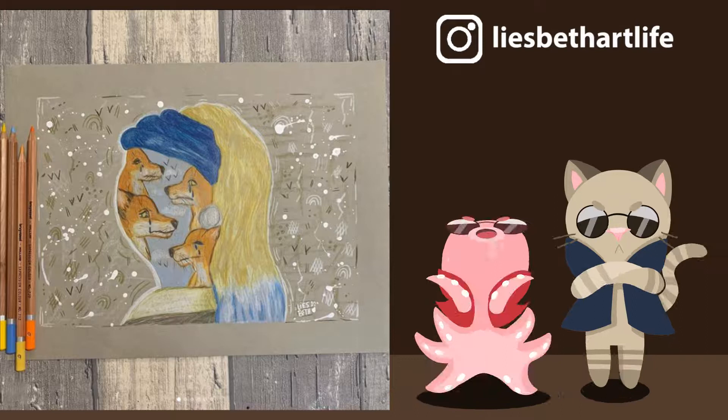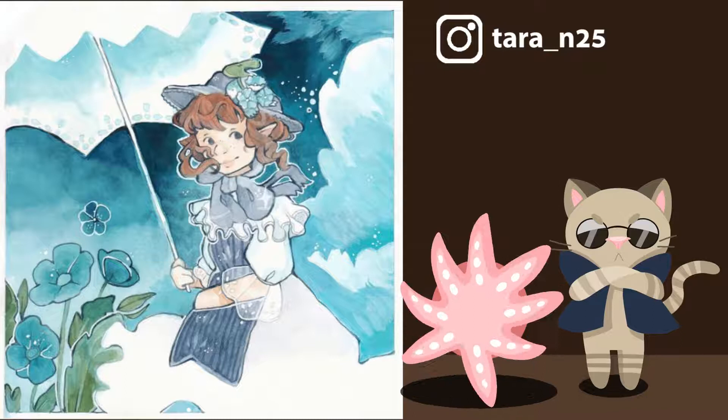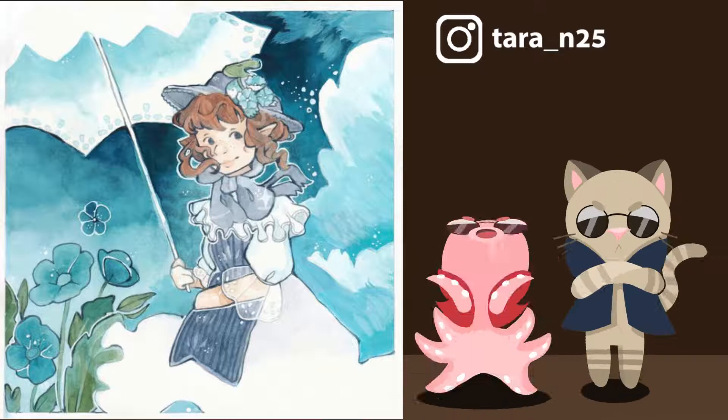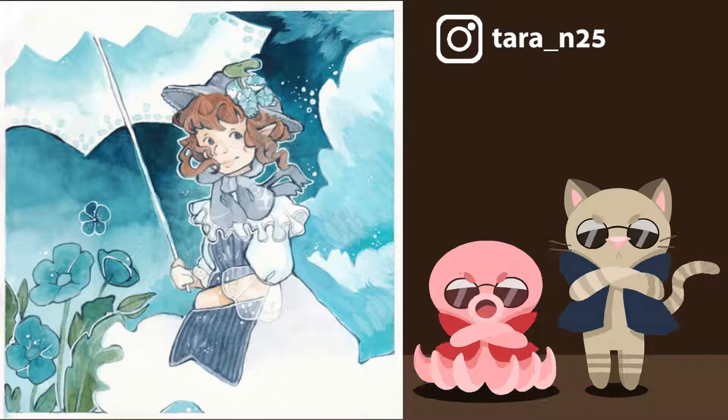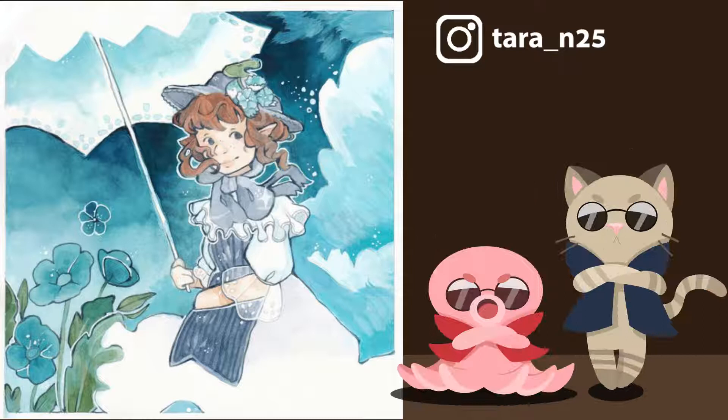Tara also recreated a piece by Monet but she focused on the painting The Woman with the Parasol for her interpretation. There's a scene in Ghibli's The Wind Rises that really reminds me of this painting and in particular Tara's version. The watercolour work is just truly stunning. I love the mixture of textures especially in the rich blues against the white negative space of the plain paper. I think Tara's compositions have this gorgeous flow to them and I really loved seeing this version of the painting — it feels very much a modern classic to me.